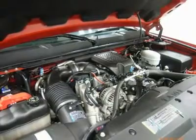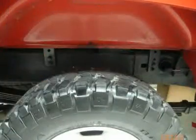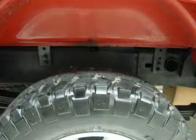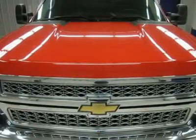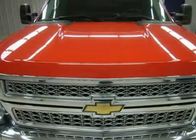All of our vehicles are Lens Certified and ready to be delivered. Dealer shall in no way be held liable for any errors or omissions found on these web pages. All prices are plus any applicable state taxes and service fees. We will do our best to keep all information current and accurate; however, the dealership should be contacted for final pricing and availability.